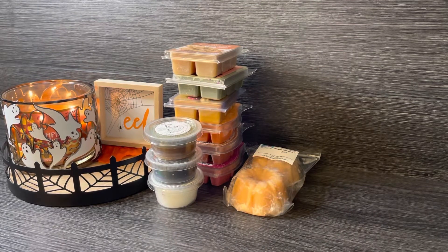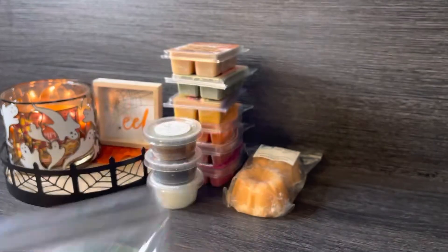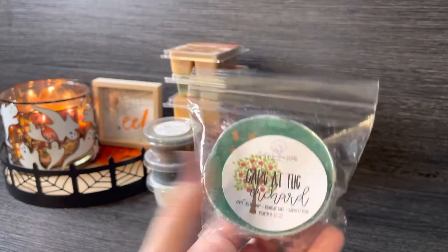I also pulled a souffle — this one I just received recently when I placed a pre-order from Salt Mountain. The scent to me is very like September, like apple-picking season, which is still going on. This is Cake at the Orchard — it's apple cider donut, birthday cake, and Bartlett pear. It's just a really delicious apple bakery, and then you get that pear with it. I've been really into apple bakery scents lately — I just had some apple pie scents recently — so I wanted to continue enjoying this one.